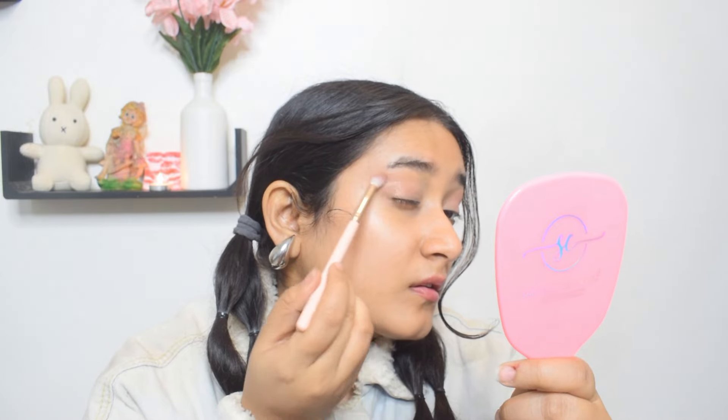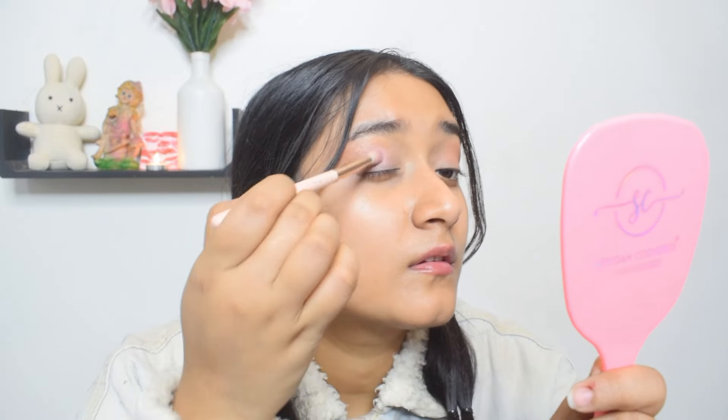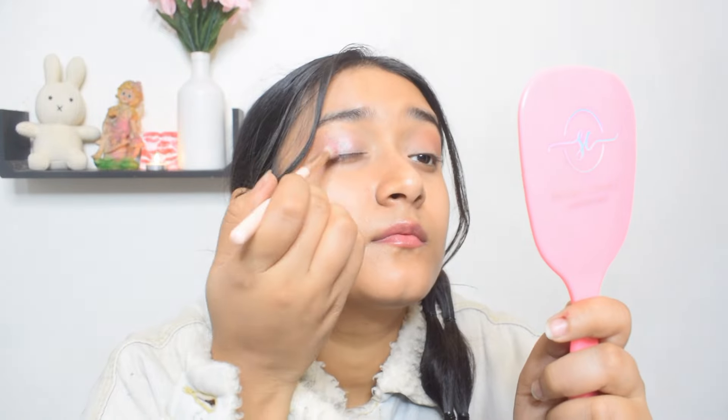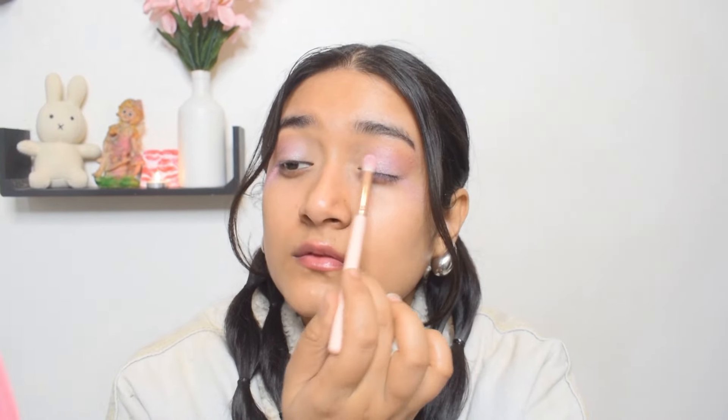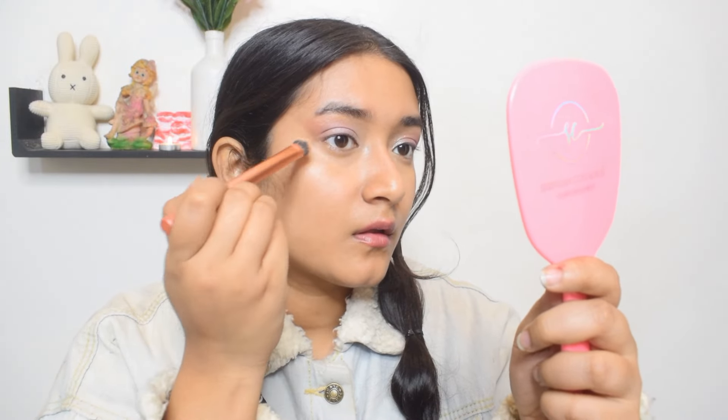I'm going to start with the deep brown shimmer shade in the top right corner of the palette and blend it outwards from the outer corner of my eyes to create a wing-like look. You can wear it as is, or go ahead with the lilac shimmer shade — a very feminine and girly shade that gives a soft girl aesthetic. The silver shade is very shimmery and perfect for more glamorous looks. I'll apply it on the inner corners of my eyes and blend inwards towards the middle of my eyelid, then clean up any fallout and apply concealer under the eyes.